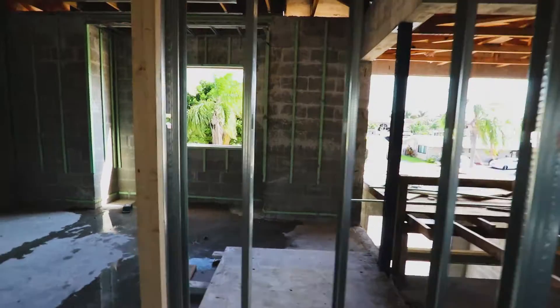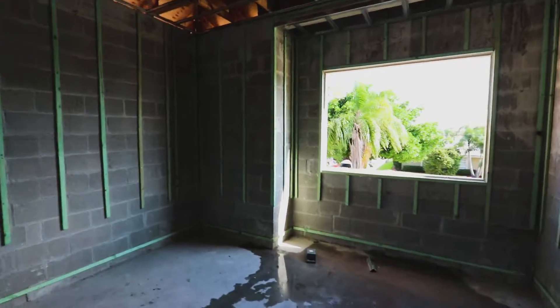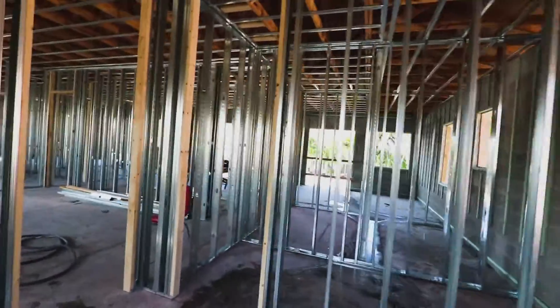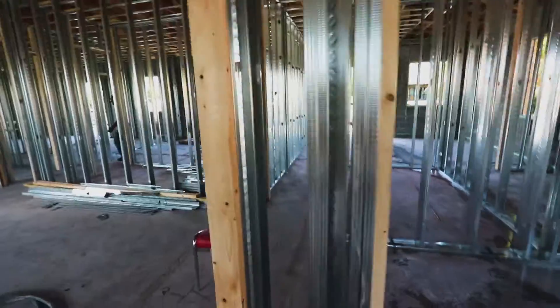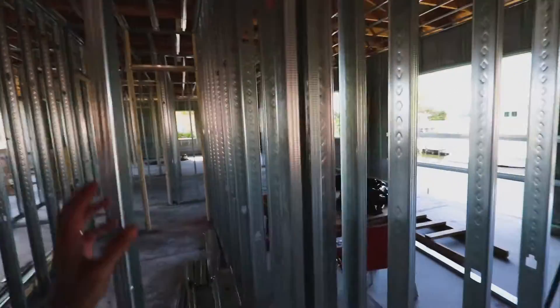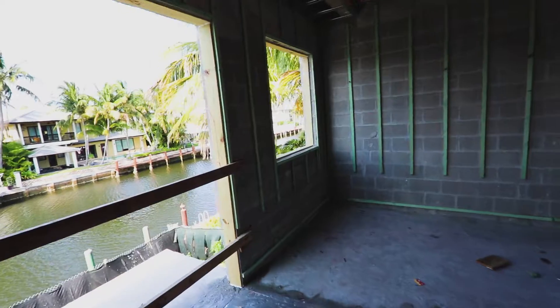A nice size bedroom — the closet is going to be there, this is going to be the shower. In this area we have another two: there's one right here with the bedroom, the closet, the shower, everything, and the other one right here. So all five bedrooms of this house we can start to see, just a matter of days.